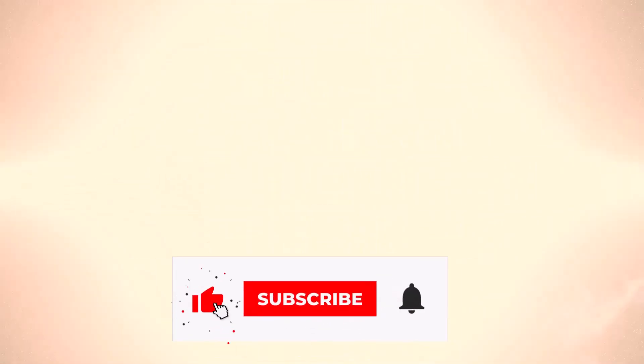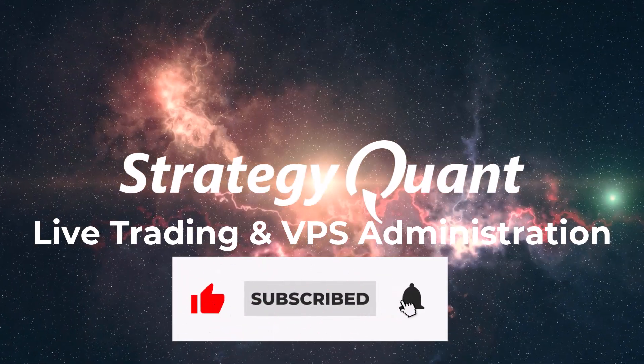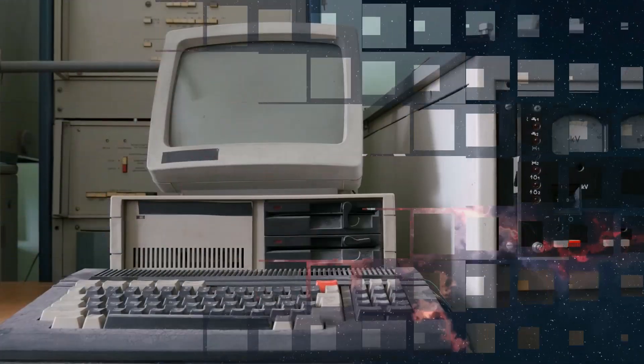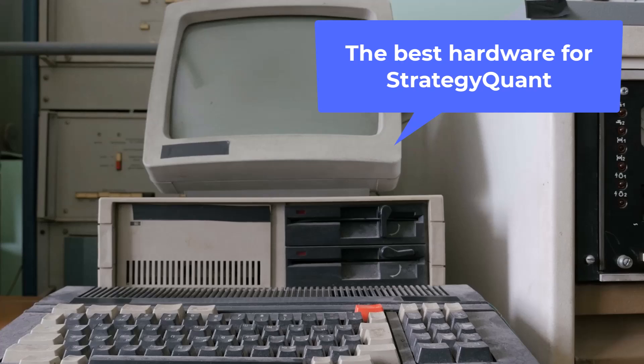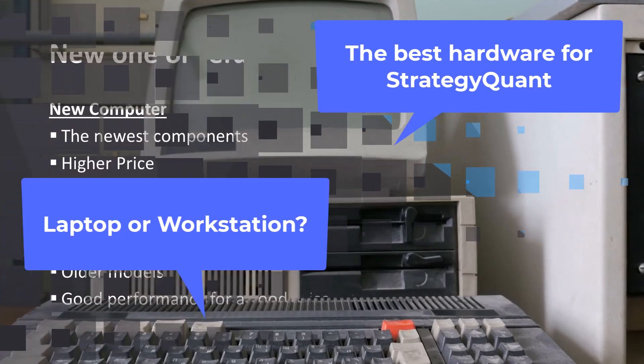Hello everyone and welcome to a lesson dedicated to live trading and VPS server administration. In this lesson, we will discuss what type of computer to choose for Strategic One software, a laptop or a workstation. Let's begin.